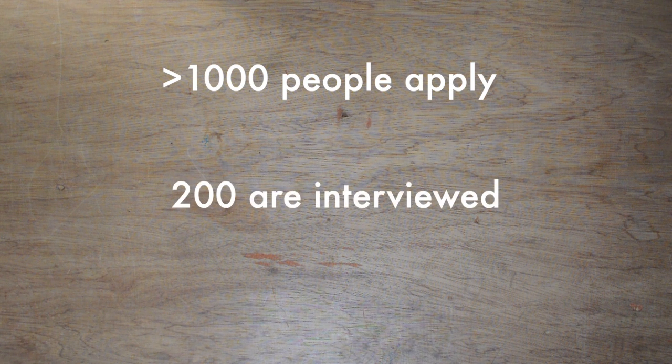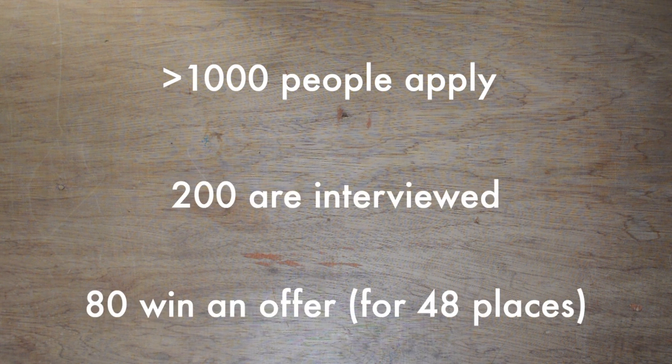Each year over a thousand people apply. They interview almost 200 people for the course and give out around 80 offers for 48 places. The purpose of this video is to go stepwise through the application process to Southampton Graduate Medicine and hopefully show you that it is possible to get on to one of these super competitive accelerated graduate medicine courses.